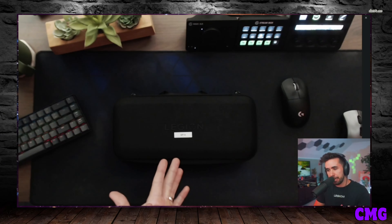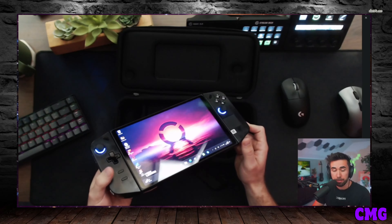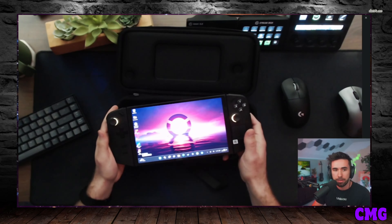My number 7 reason is that it comes with a case. The Legion Go includes a case, and in that case there's also a handle for charging — similar to the Steam Deck. The ROG Ally, I had to go buy a case from Best Buy. Lenovo is taking what the Steam Deck does right and applying it here, and I'm liking that.